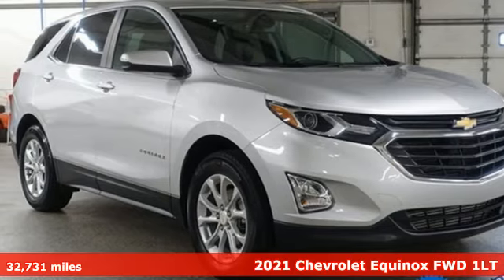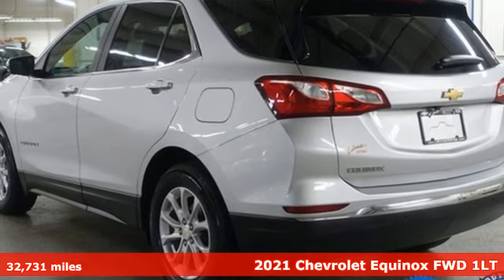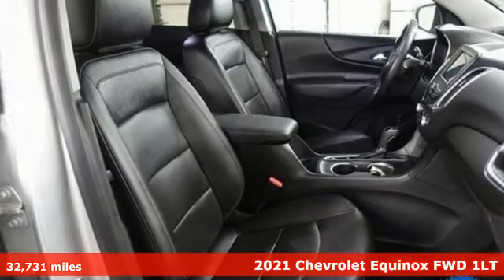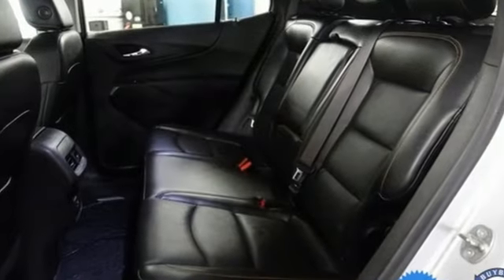Here's a 2021 Chevrolet Equinox. This Equinox is a talented multitasker with impressive fuel economy, thoughtful safety features, and a powerful performance. It comes nicely equipped with features you'll love.